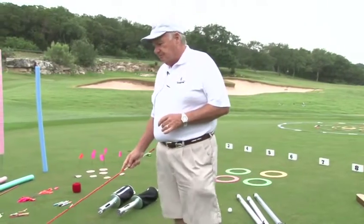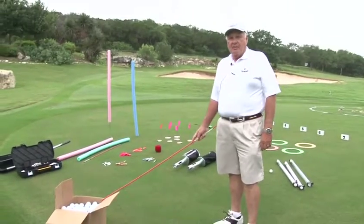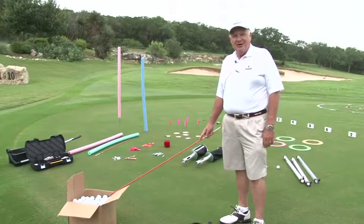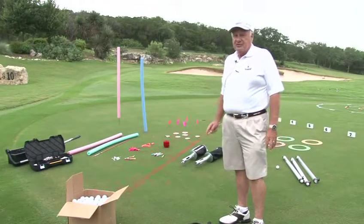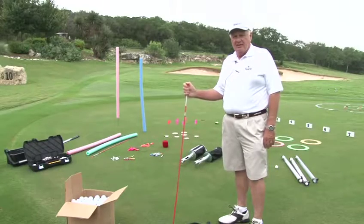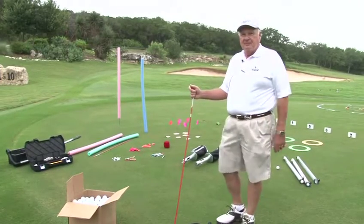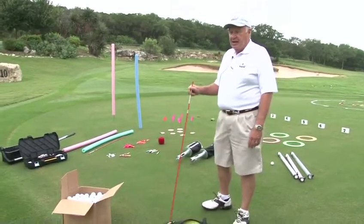One of the things I want you to notice here is I've got a box full of golf balls. I'm a beggar — when I'm talking to groups of people, I'm always saying I need lots of golf balls for middle school golf and asking them to please donate. I think every golf coach should do that. You never know when you need some golf balls, when the driving range is closed, or when you're going to need equipment.